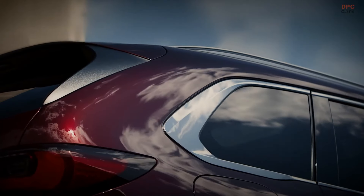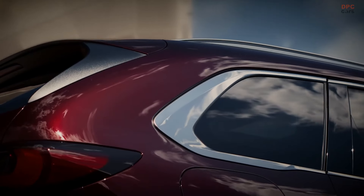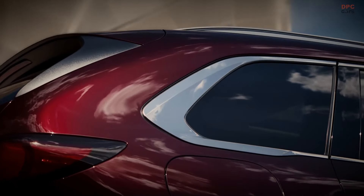However, it's important to note that the CX-80 will not be available for purchase by U.S. consumers. It will only be offered to buyers in Europe, Australia, and certain regions of Asia.